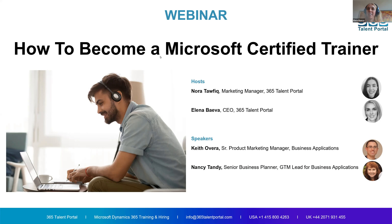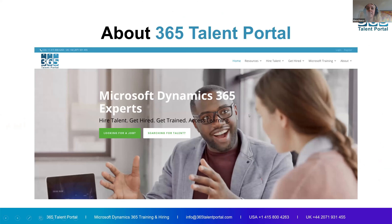Welcome everyone. This is a very exciting topic for us. I can see from the people that joined the webinar I recognize a number of the names — some of you are already MCTs with practical questions, others are experienced consultants who want to become MCTs, and there are also some new people to the channel that we're trying to onboard and welcome to our community.